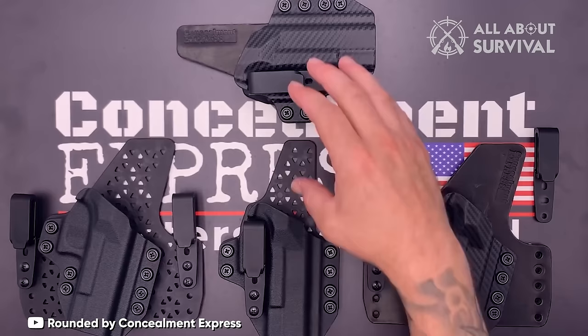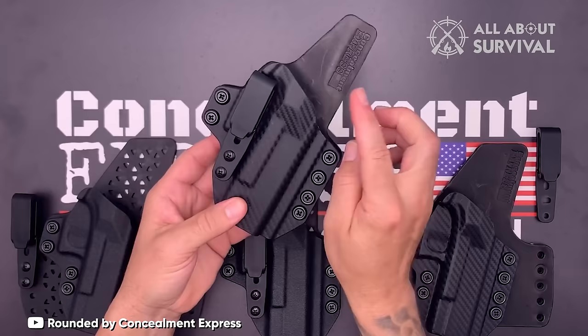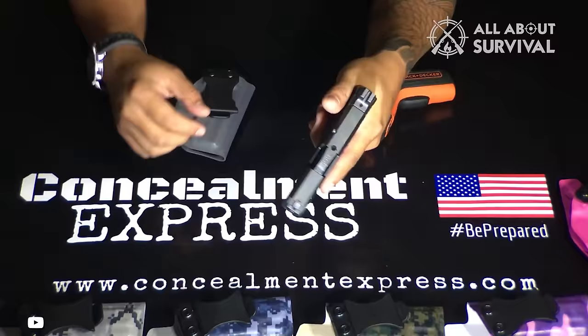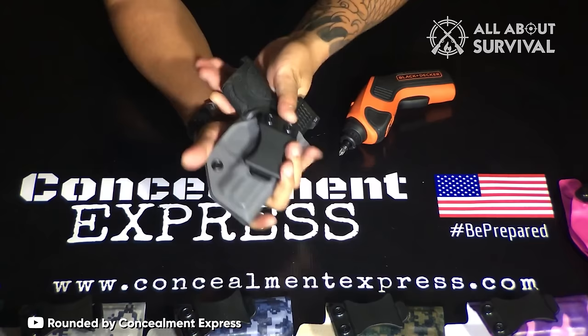Number 4: Concealment Express IWB Holster. Dive into the world of concealed carry holsters and you'll quickly find that Concealment Express stands out with its highly acclaimed Kydex holsters. These holsters, similar in many ways to the renowned IWB holster from We The People, offer users an exceptional blend of affordability, reliability, and functionality. With tens of thousands of glowing reviews across their website and Amazon, Concealment Express has established itself as a leading name in the holster industry.